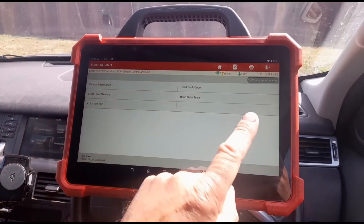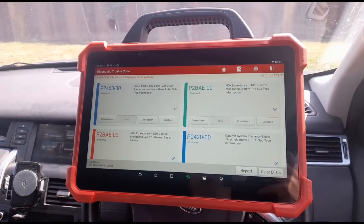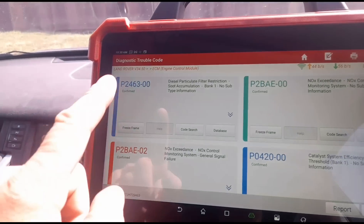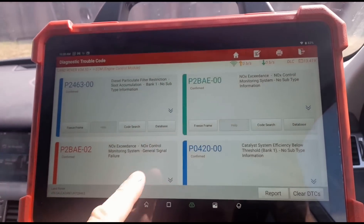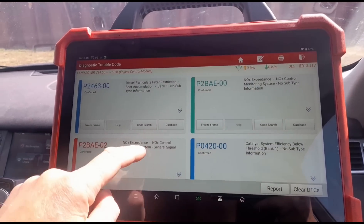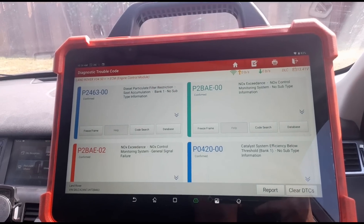I've got my diagnostic machine here — I'm using the Launch Eurotab 3 scan tool. Reading the fault codes, we have a P2463, which is what he originally had, and a NOx Exceedance. As I've shown in other videos, it's quite common that I can cure those just by filling up the AdBlue and resetting it.